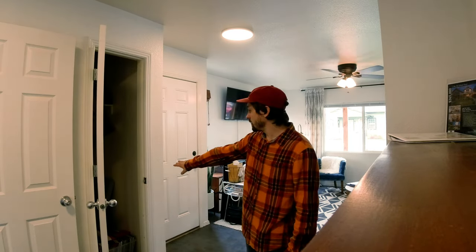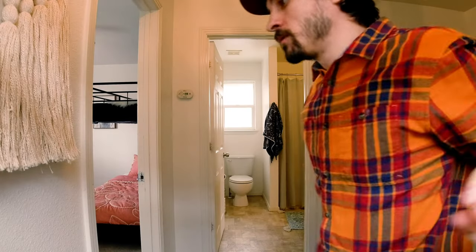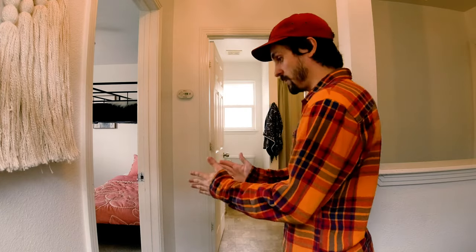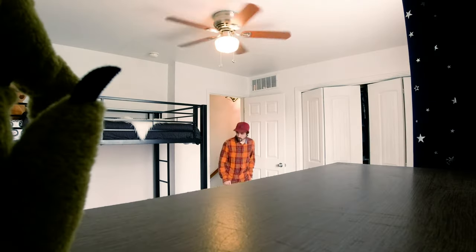There's just a little coat closet right here — not too bad, just a little closet. Let's go into this first bedroom right here. You come up the stairs and straight into the first bedroom.